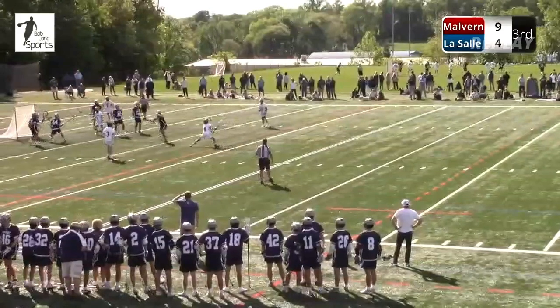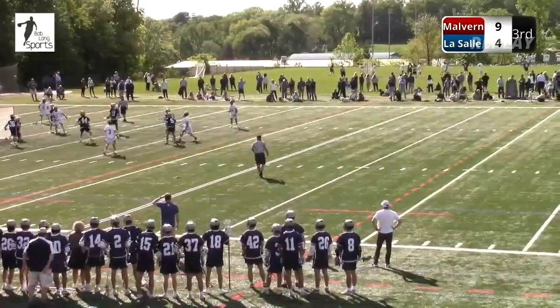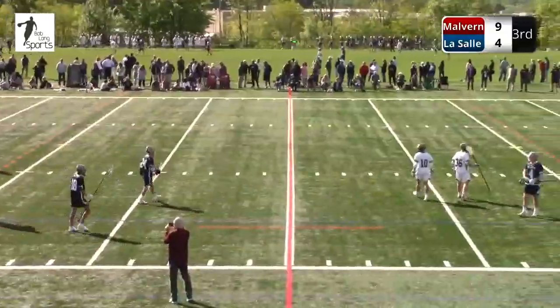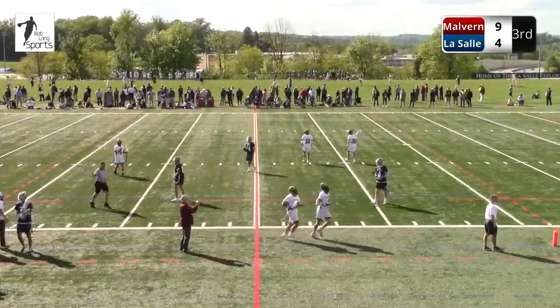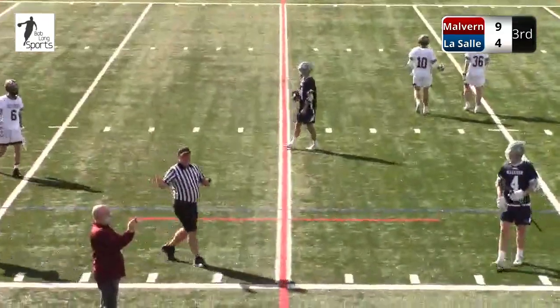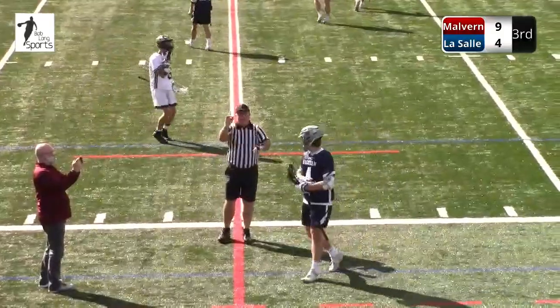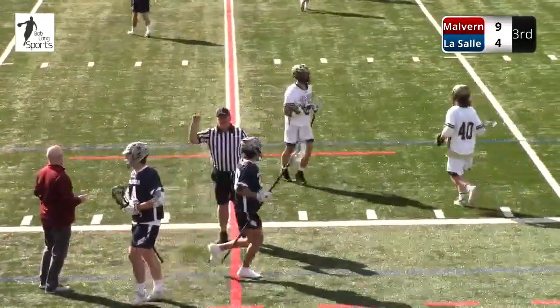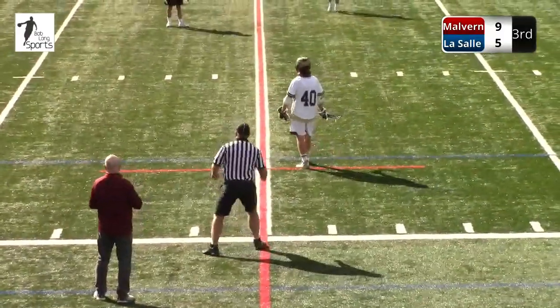So this is where you have to rely on your faceoff team — you'll be three-on-two in the faceoff X. Three LaSalle players, two Malvern players. The goal is to get a two-on-one somewhere, retain possession, and go man-up. Just like that, LaSalle gets what they need. It's 9-5 and they're going to get the man advantage.